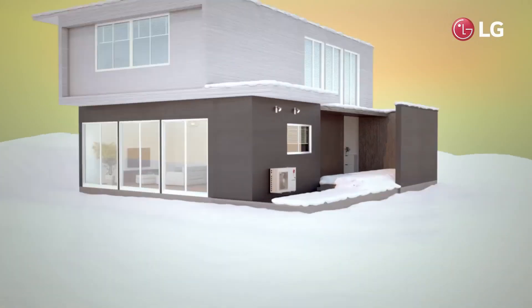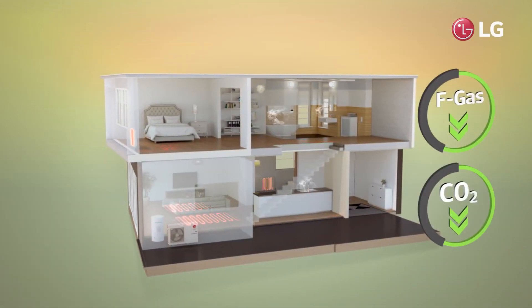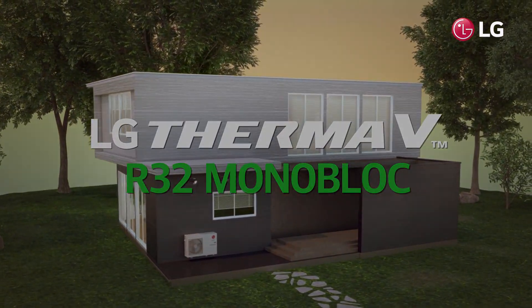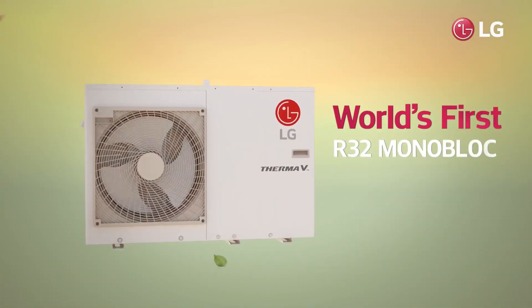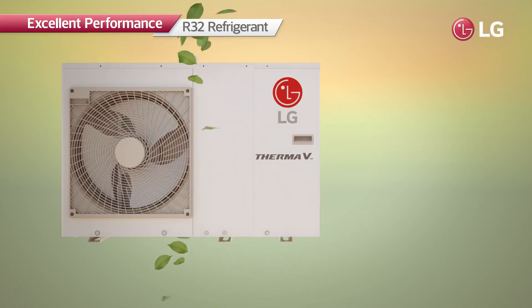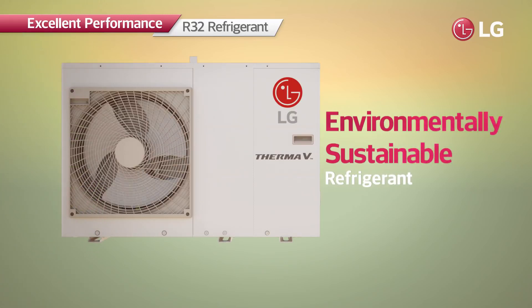Offering the highest heating efficiency and minimizing harmful impacts on the environment, the LG Therma V R32 Monoblock is the world's first monoblock product with R32 refrigerant — the environmentally sustainable refrigerant which has a global warming potential of 675.